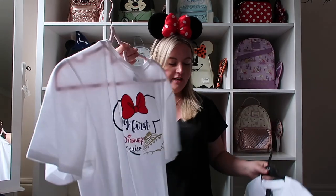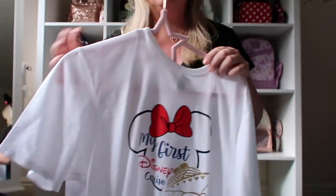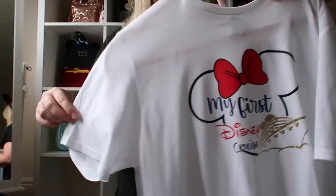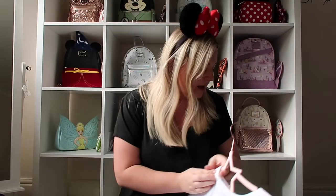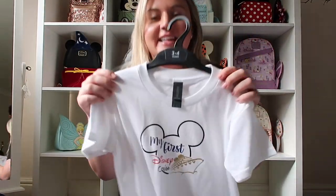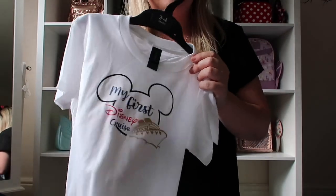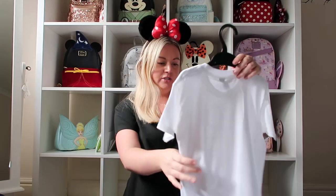We've got matching tops - the same person who made our travel day tops for Florida came up with this design. This is mine and my mum's, and it just says 'My First Disney Cruise' with Minnie Mouse. Albie's one has a Mickey Mouse design and it's so glittery - the cruise ship on it is really glittery.